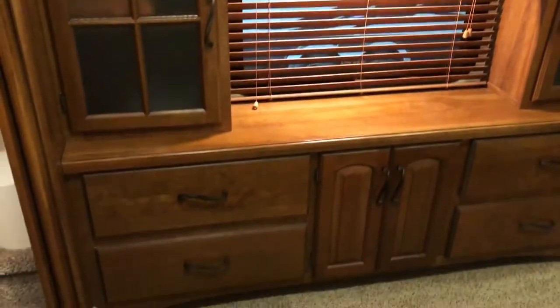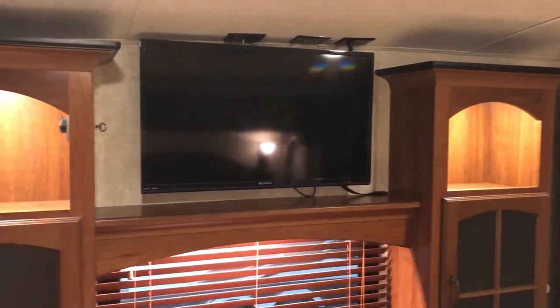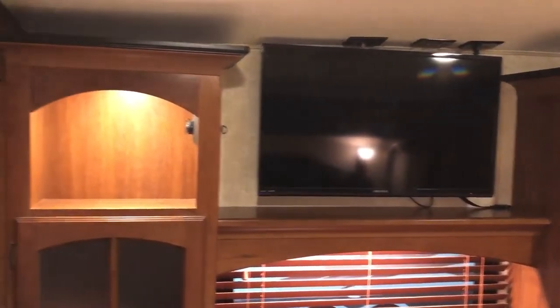Here we have a dresser with more storage right across from the bed, and then the LCD TV.